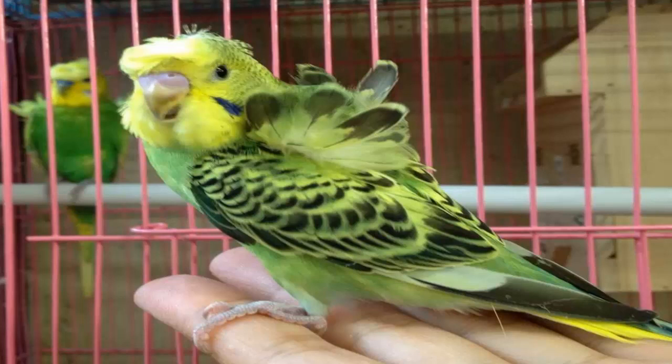Other symptoms include diarrhea, difficulty in breathing, a drop in energy level producing drowsiness and lethargy, puffed up feathers, tremors, disinterest in food, and weight loss. Knowing what is usual for your bird will help you spot any changes in behavior easily and allow you to take preventive steps early.